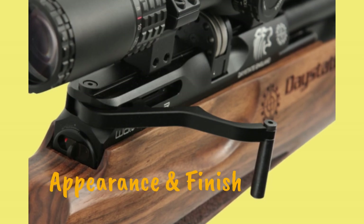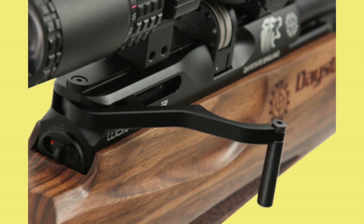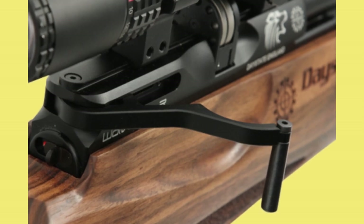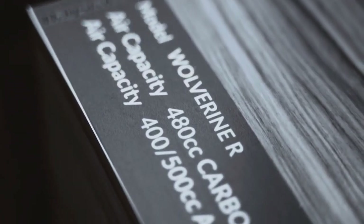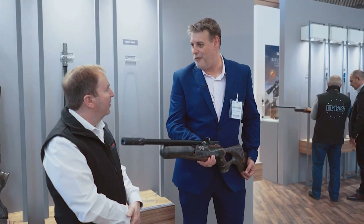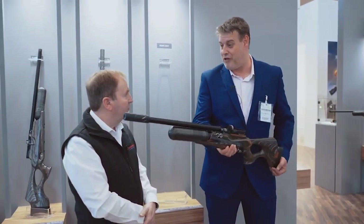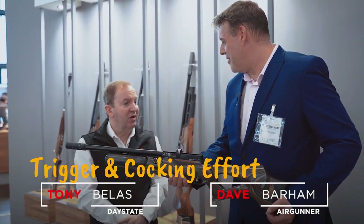Appearance and finish: The Daystate Wolverine R provides a beautiful design, striking to the eye. All details on the air gun are perfectly finished. From the expertly crafted Minelli laminated stock to the superbly polished and machined metal parts, you have an exquisite air gun. Indeed, the premium price attached to this gun is worth the value.